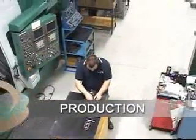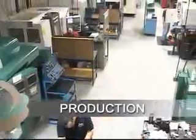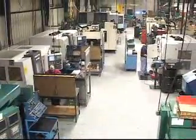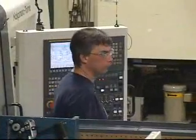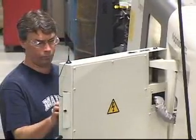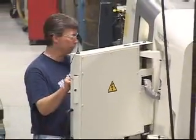Our 20,000 square foot plant features some of the finest machinery available for producing complex parts to tight tolerances. And our highly skilled, experienced machinists are cross-trained to maximize our ability to react to our customers' ever-changing needs while minimizing cost.